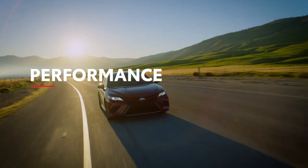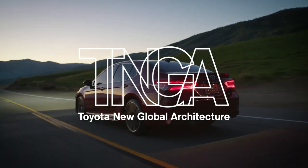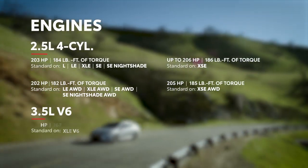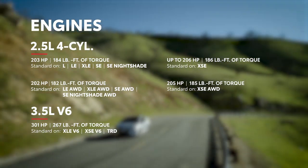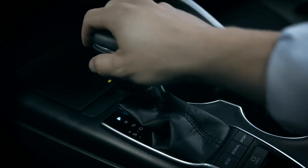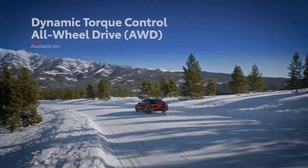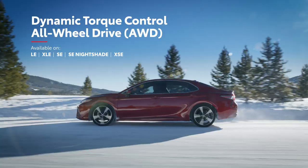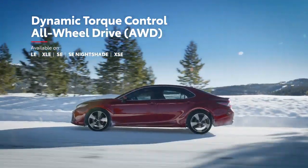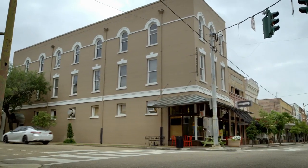Camry's Toyota new global architecture means it's built on a foundation that's stronger and more dynamic than ever before. Its engaging driving manners are further enhanced by its fully independent suspension, sport-tuned on SE and XSE models, and its most advanced powertrains to date. Its gasoline engines are paired with an 8-speed automatic transmission with available paddle shifters, as well as an available all-wheel drive system that can automatically direct up to 50% of engine torque to the rear wheels to help maintain traction in challenging conditions. Camry's performance story isn't all about power, though — it also excels in efficiency.